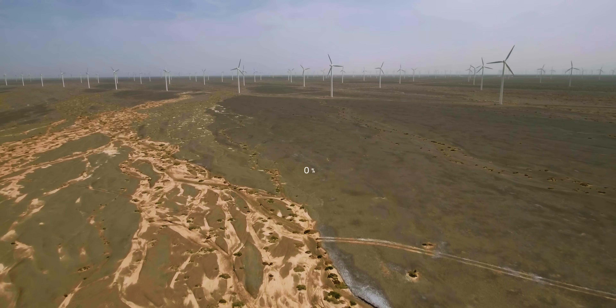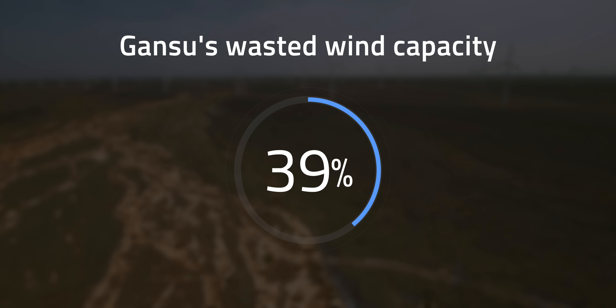Yet as of 2015, up to 39% of Gansu's wind capacity was just wasted — which begs the question: why was Gansu facing curtailment issues? And there's another thing you really don't want to restrict, which is what you have access to when you're traveling.